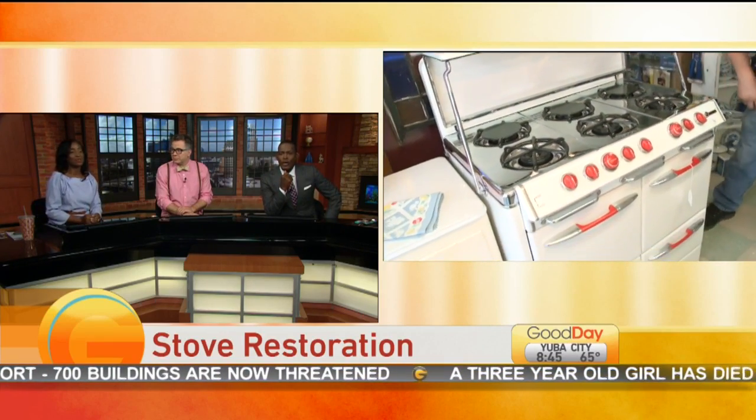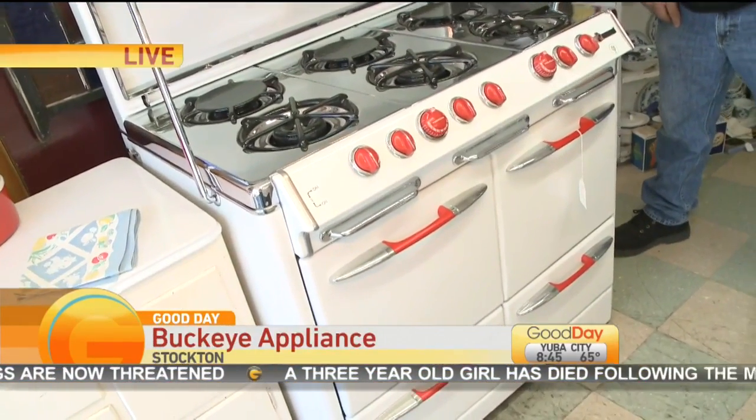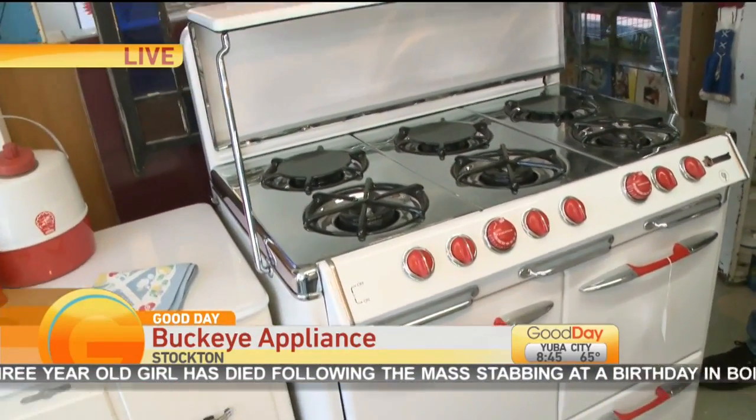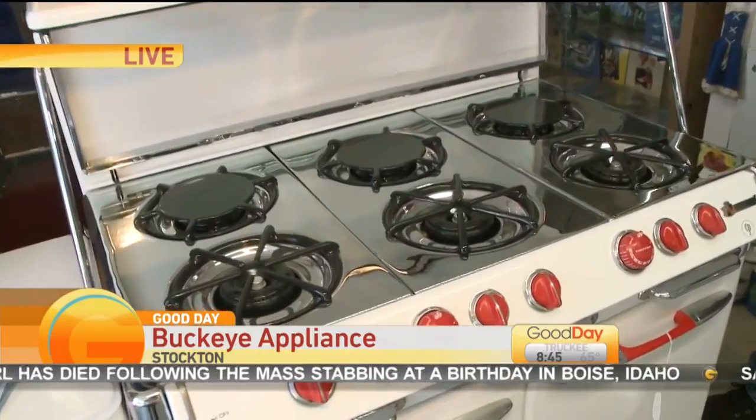I have to ask you, do you have the 50s O'Keefe & Merritt stoves? I love those. I asked because my grandmother had one. We wanted to bring it back to our house, but it was going to be kind of expensive to have it redone and put it into a new home.